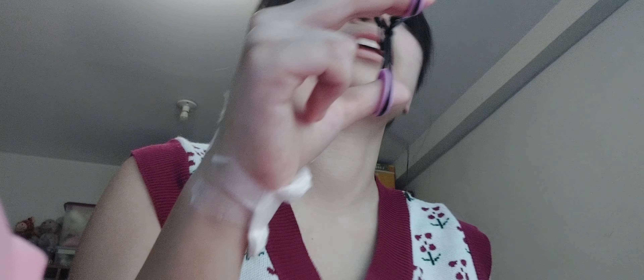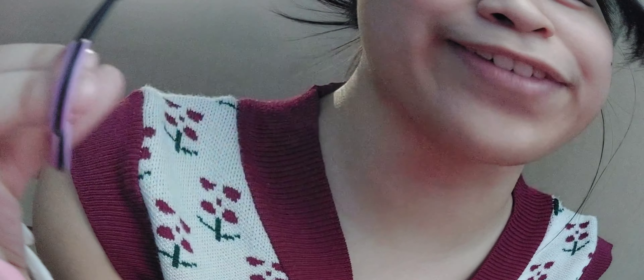Why am I so forgetful with my own simple makeup routine? It's literally less than 10 steps yet I always forget the order. Anyway, I'm not allowed to lift anything heavy for the next week, which is kind of sad because I really wanted to continue exercising — and by exercising I mean doing a sport, because I hate going to the gym. I guess I'll have to wait another week.